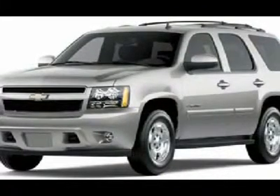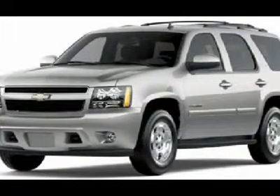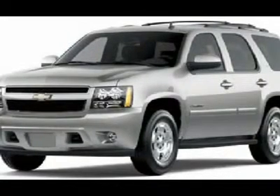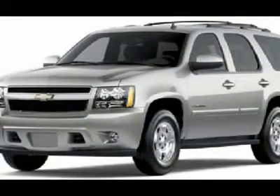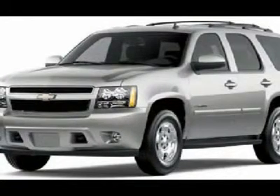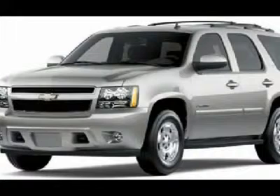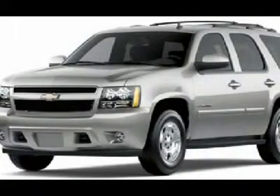Engine: Vortec 5.3L V8 SFI flex fuel with active fuel management, capable of running on unleaded or up to 85% ethanol with gas. With E85 ethanol: 320 horsepower (238.6 kW) at 5,400 RPM; 335 lb-ft of torque (452.2 Nm) at 4,000 RPM.